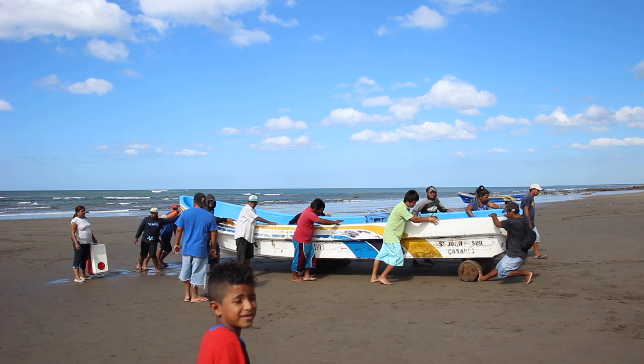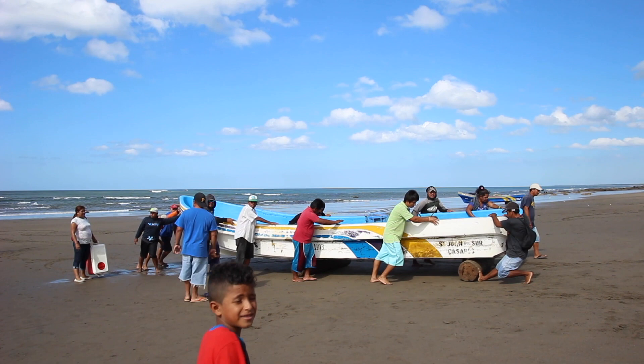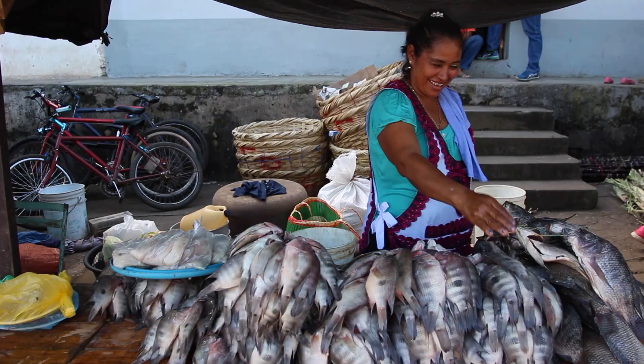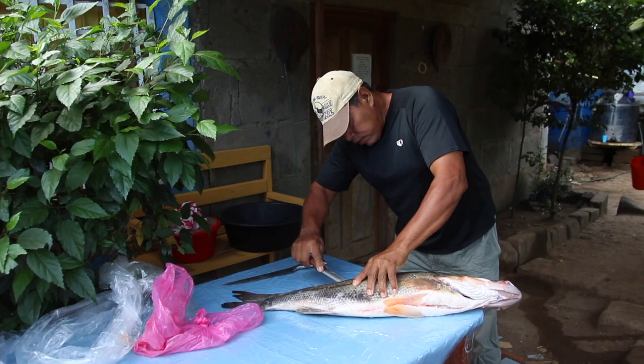There we were able to see the whole process of the fishermen bringing in their catch from the sea — trading, distributing, talking with the ladies on the fish stands, as well as cutting up the fish, filleting it, and packing it up for final sale.